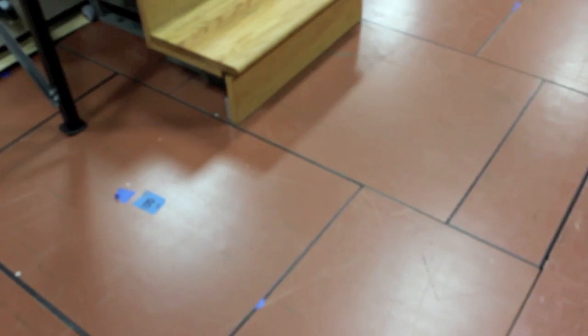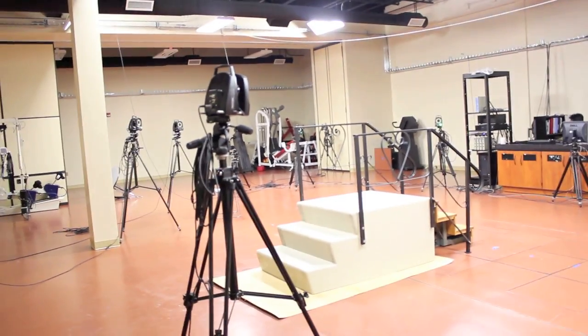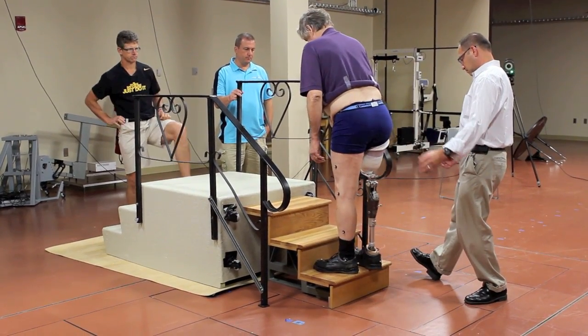This is the Rehabilitation Research and Movement Performance Laboratory at Stony Brook University. We have a lot of different types of equipment here. This is a 10-camera motion analysis system with force plates that are integrated in the floor. It allows us to do motion capture.